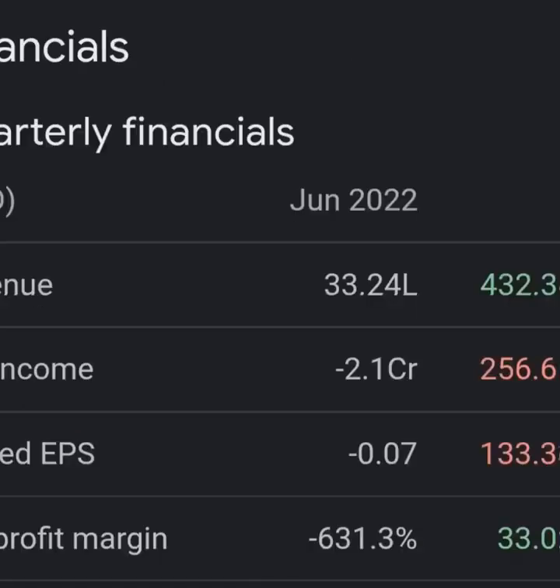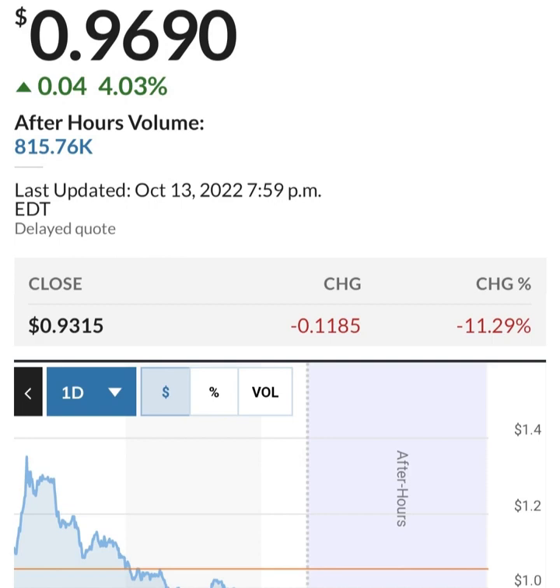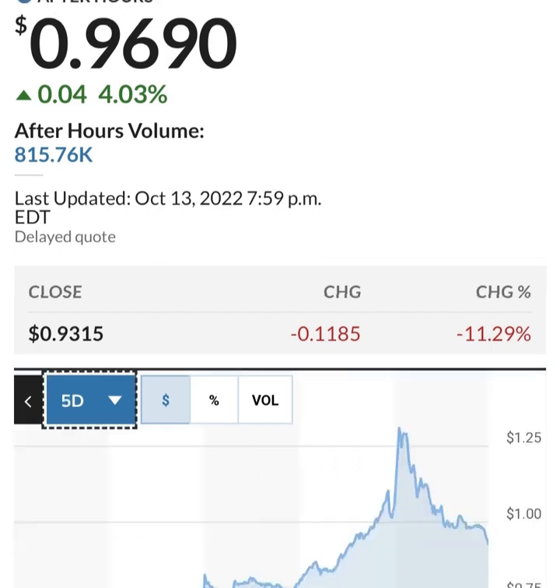Net income from continuing and discontinued operations is still taking a pretty massive loss. Looking at the quarterly balance sheet, their cash seems to be burning through pretty quickly. They went through a massive amount of restricted cash in the last quarter — burned through about half of it. The total assets of the organization are going down, losing about five percent, roughly $20 million.